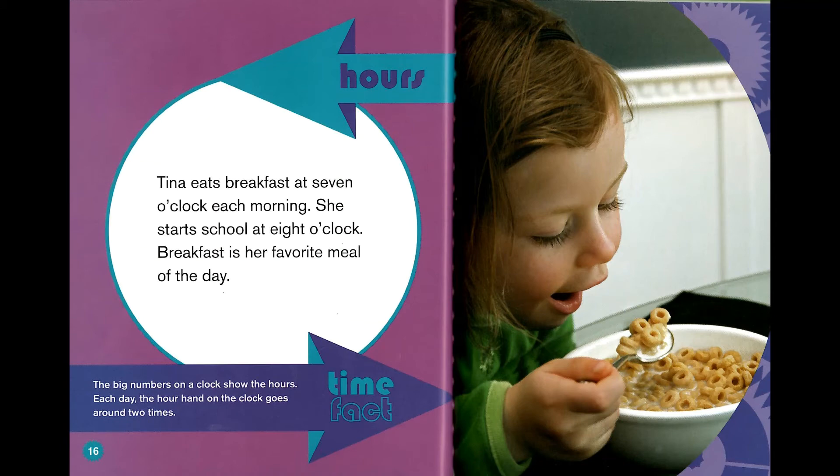Hours. Tina eats breakfast at 7 o'clock each morning. She starts school at 8 o'clock. Breakfast is her favorite meal of the day. Time fact: the big numbers on a clock show the hours. Each day, the hour hand on the clock goes around two times.